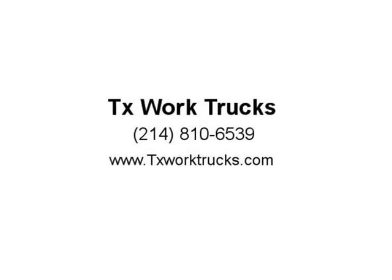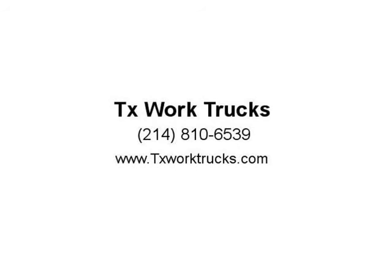Runs Great. One Owner. Runs and Drives Great. Well Maintained. Visit us at TXWorkTrucks.com.